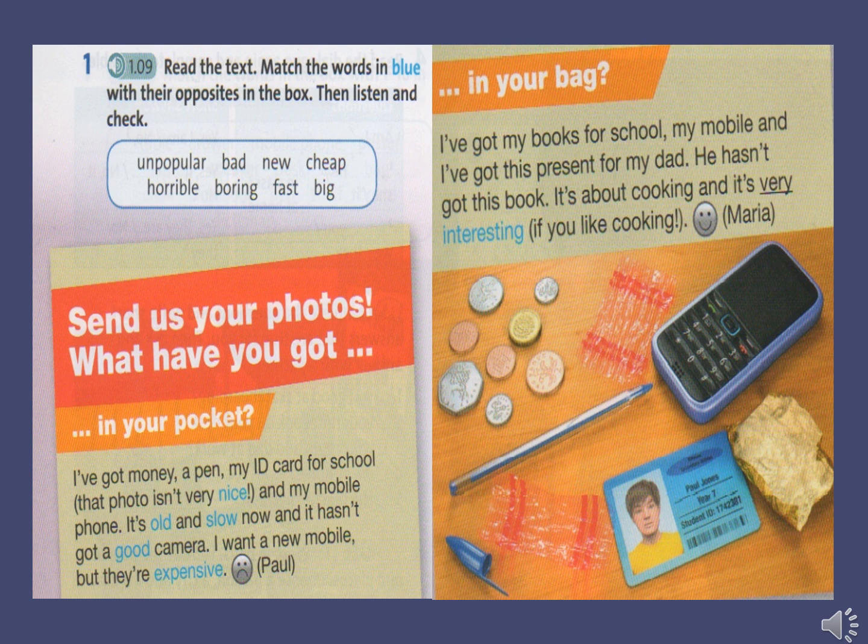Starter Unit Vocabulary Exercise 1. Nice. Horrible. Old. New. Slow. Fast. Good. Bad. Expensive. Cheap. Small. Big. Popular. Unpopular. Interesting. Boring.